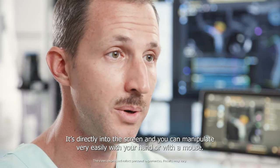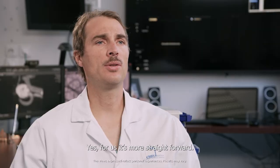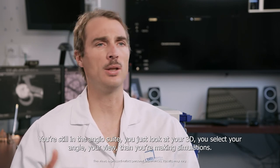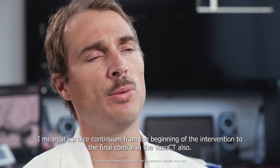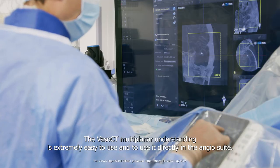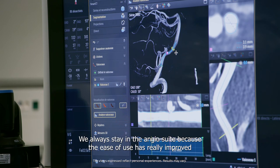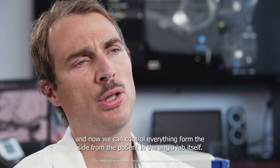It's directly on the screen and you can manipulate very easily with your hands or with a mouse. For us it's more straightforward. You're still in the engine suite, you just look at your 3D, you select your angle, your view, then you're making simulations. It's a nice continuum from the beginning of the intervention to the final control. The vasocity multiplanar understanding is extremely easy to use directly in the engine suite. We always stay in the engine suite because the ease of use has really improved and now we can control everything from the side of the patient in the engine lab itself.